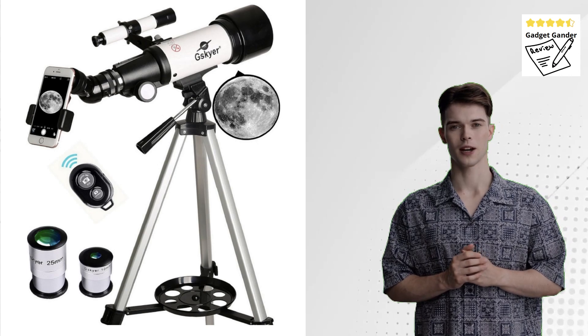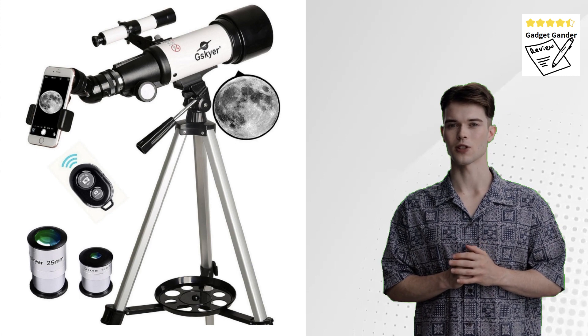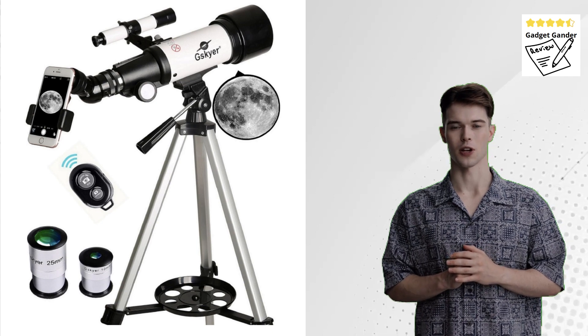Hey everyone, and welcome back to the Gadget Ganner channel. Today, we're taking a look at the Gskier Telescope AZ-Mount — a beginner's gateway to the night sky.